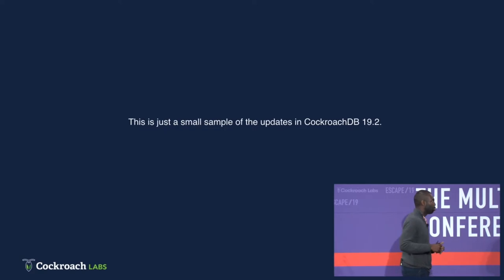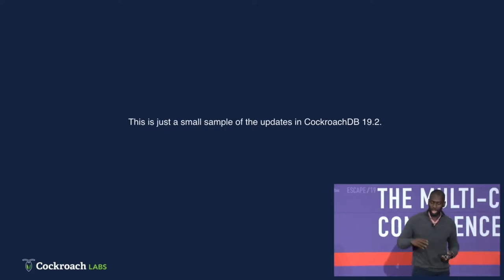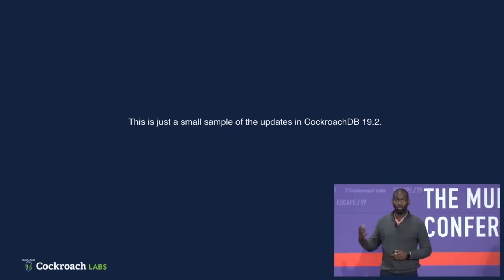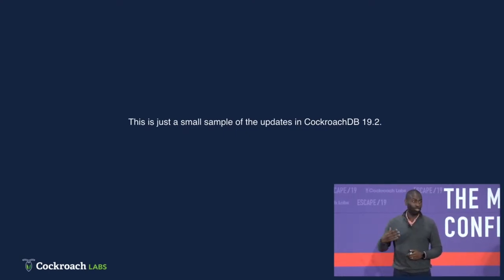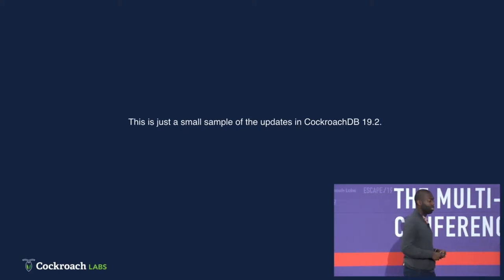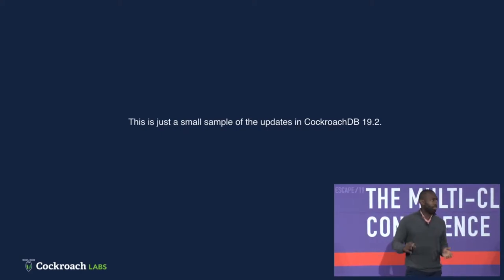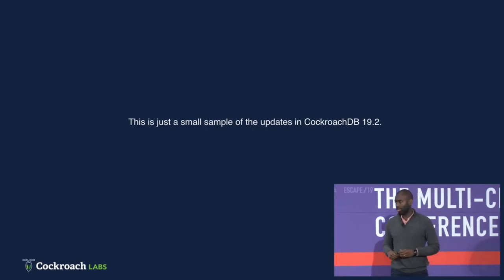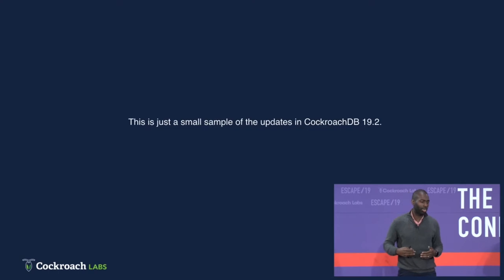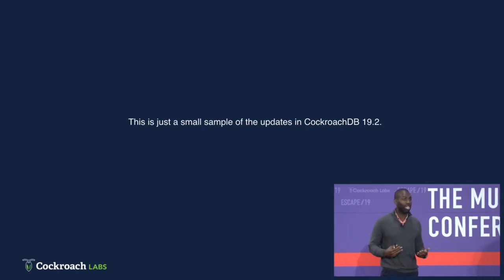This is just a small sample of some of the updates we have in CockroachDB 19.2. We've improved our SQL surface area, improved our performance, made multi-region much easier, and made multi-cloud easier. This is launching on November 4th. But there's one more update I want to talk about, going back to the theme of developer productivity: how can we make it so developers don't have to worry about operating the database?